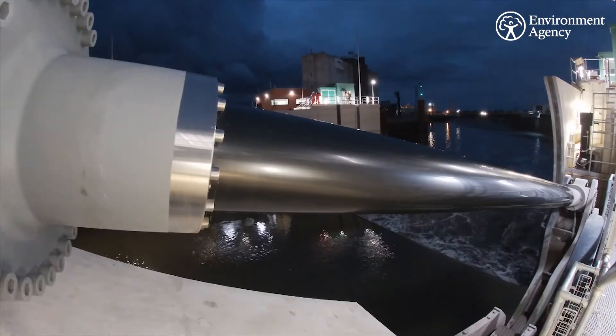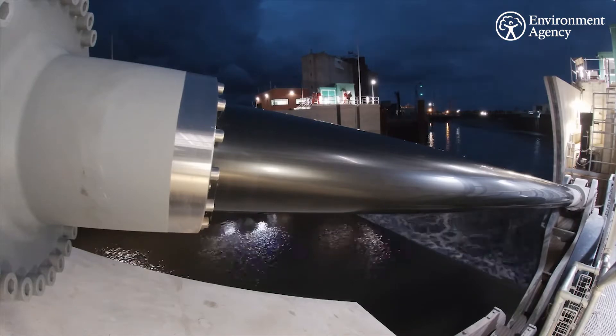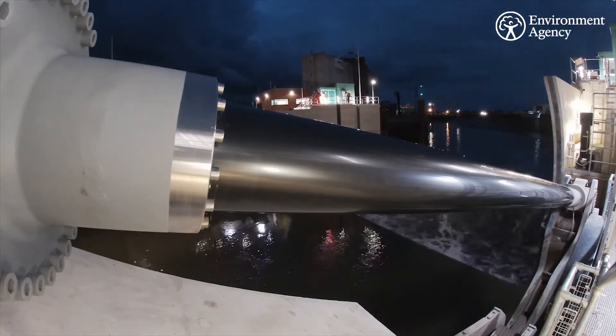As you can see, that effort has definitely paid off and means we now have an operational tidal flood defence ready for the winter period.